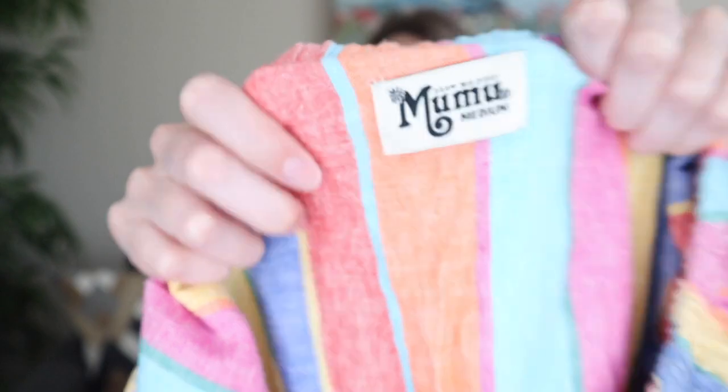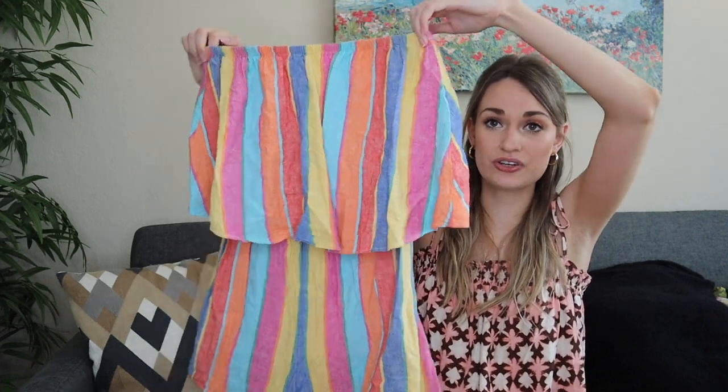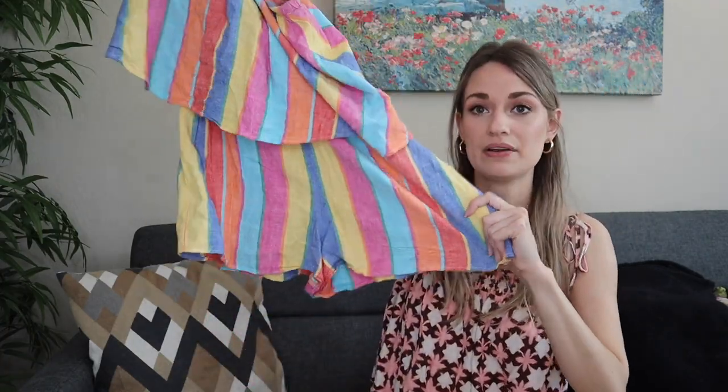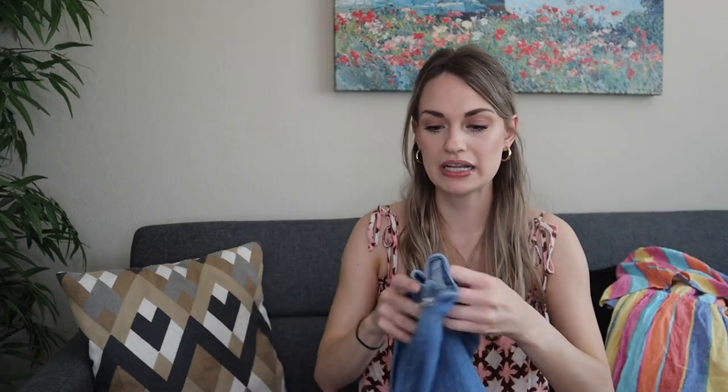Another quintessential summer piece from Show Me Your Moo Moo, size medium. This is a linen blend romper — so cute. It's strapless with elastic at the chest, a ruffle overlay, and high-waisted shorts.